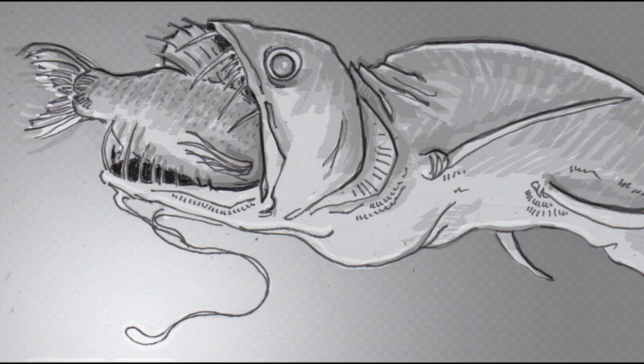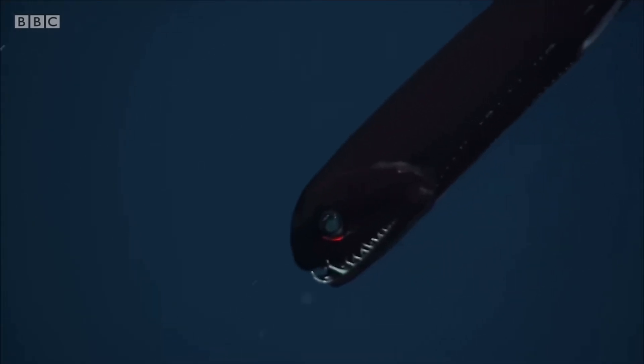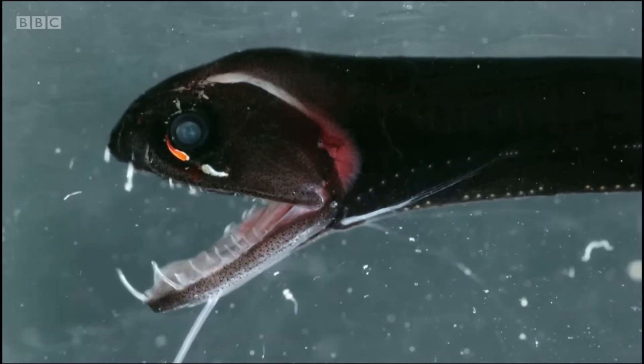To cope with the challenges of the deep-sea environment, deep-sea dragonfish possess large, extendable stomachs. These stomachs enable them to ingest prey items much larger than themselves, providing a vital advantage in the scarce food landscape of the deep ocean. By efficiently storing and digesting large meals, dragonfish can sustain themselves during periods of limited food availability.